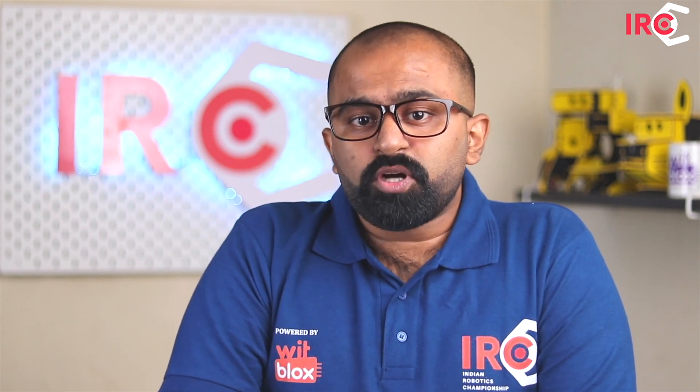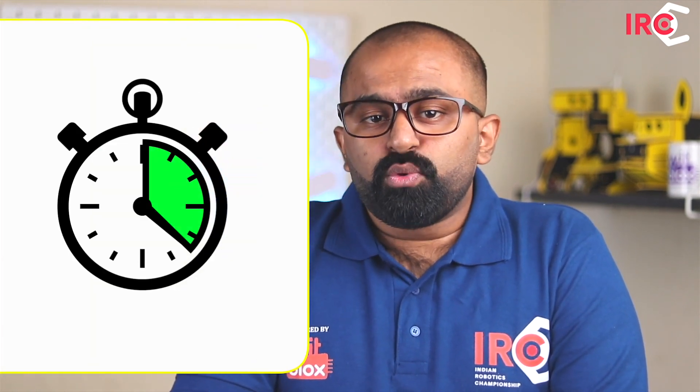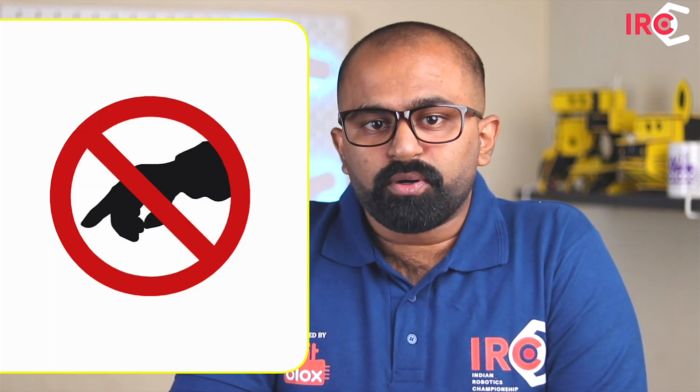Before the timer is turned on, the robot needs to be in a passive position — it should remain stationary. However, depending upon your design, the robot's battery may or may not be switched on. The judges will turn on the timer. When the timer is turned on, you are allowed to physically activate the robot. Once the robot is activated, you are not allowed to touch it.